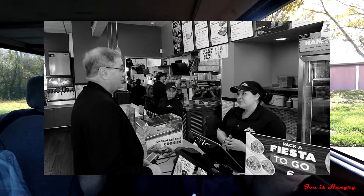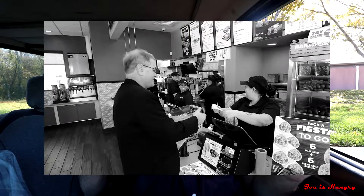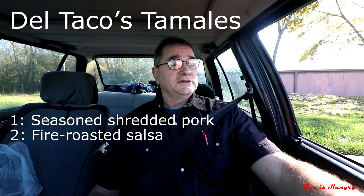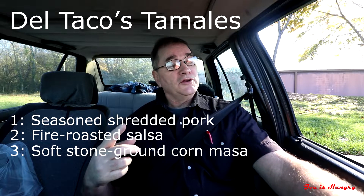I did these last year and you can see a link to the video on that. In that video, I did the red and the green. In this video, I'm doing the chili cheese smothered tamales. The basic tamales consist of seasoned shredded pork, fire-roasted salsa surrounded by a layer of soft stone ground corn masa, and wrapped in a corn husk. The smothered tamales come in four variants: red and green — I did those last year — the chili cheese that we're doing today, and another where they put Cholula hot sauce on it. We're not doing that today because I don't do hot sauce.